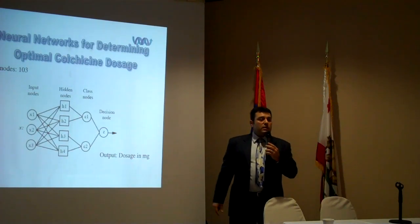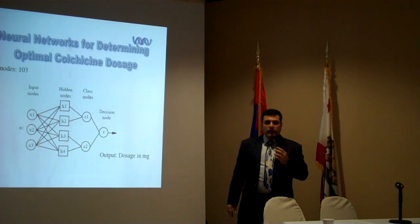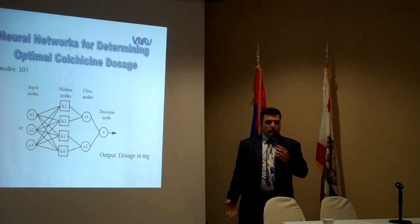The next topic, as I mentioned, is the dosage — dosage of colchicine. Colchicine, as any drug, has side effects. So we want to get the lowest possible dosage for any colchicine, for any patient.